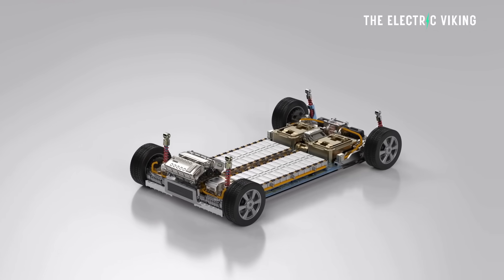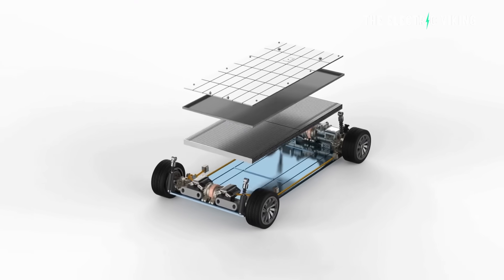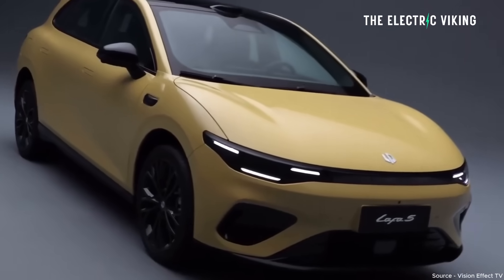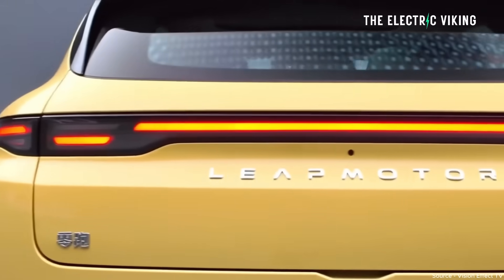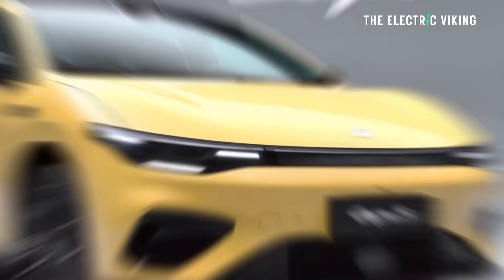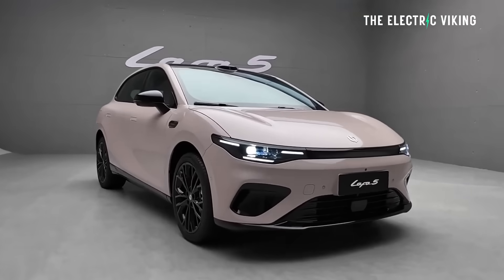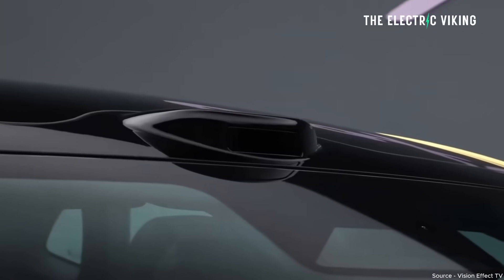The two battery packs are: a 56kWh lithium iron phosphate battery in the base model, and the three higher-spec models get the 67kWh lithium iron phosphate battery. Charging speed is approximately 170kW DC, so charging from 30% to 80% takes about 18 minutes. Higher trim versions also get LiDAR on the roof plus a Qualcomm 8650 chip offering 200 TOPS of computing power, which is pretty good.